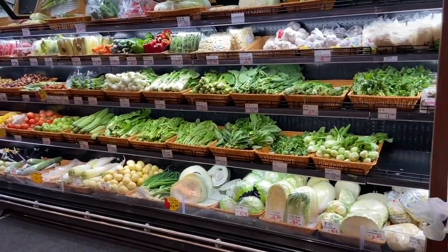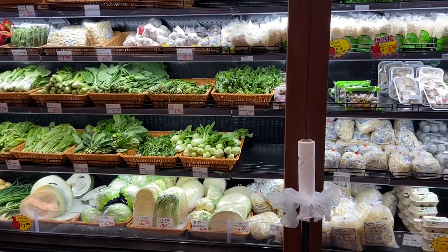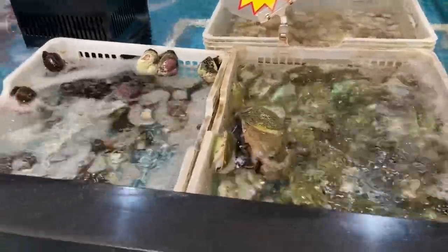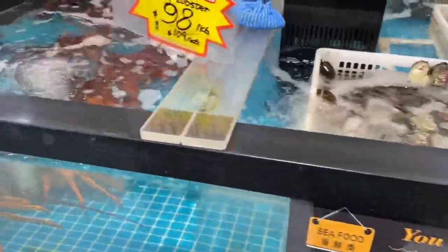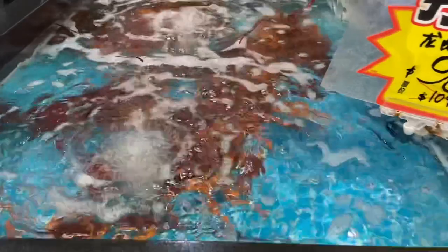Of course, a food area wouldn't be complete without a display of cooked chooks or ducks, and there's a gorgeous range of fresh fruit and veggies with different varieties of things you can get.